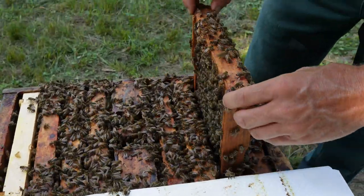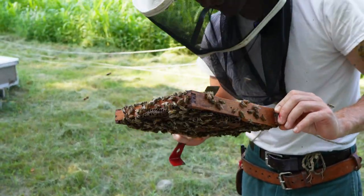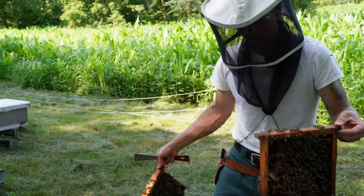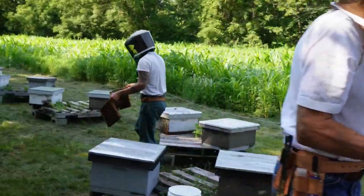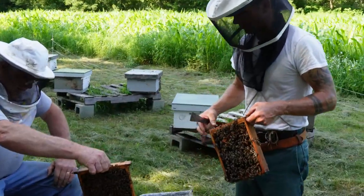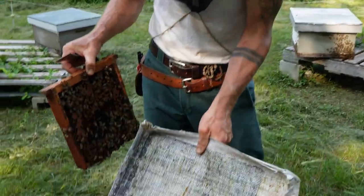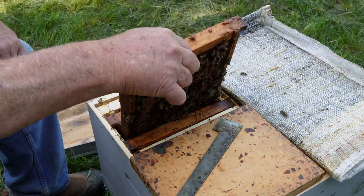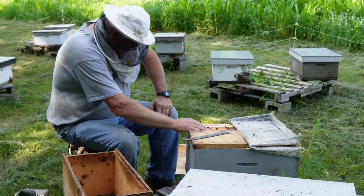Are you taking the bees with them? Yes, we're going to take the bees. Here's a frame — perfect combination — a nice frame of capped brood, eggs, larvae.